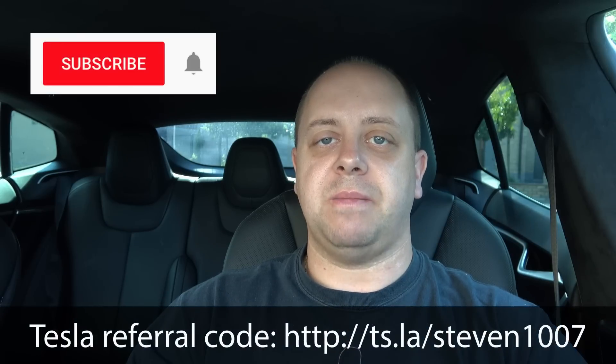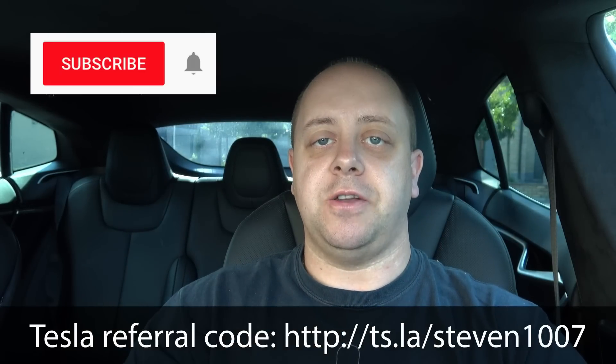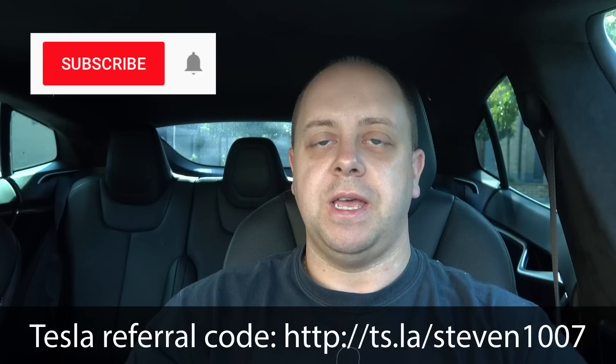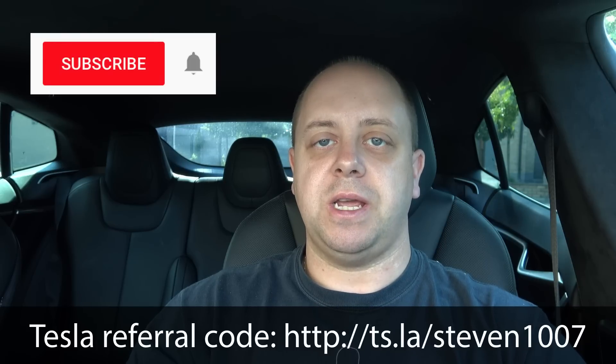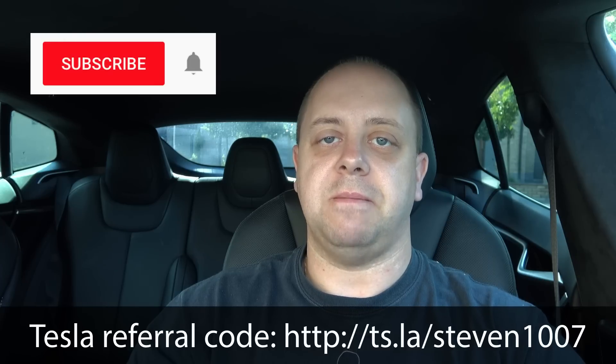As usual, if you like my videos please subscribe using that button down there, and don't forget to click that little bell icon so you don't miss out on any new videos. Thanks for watching and I'll see you guys in the next video about Navigate on Autopilot testing. Bye bye!